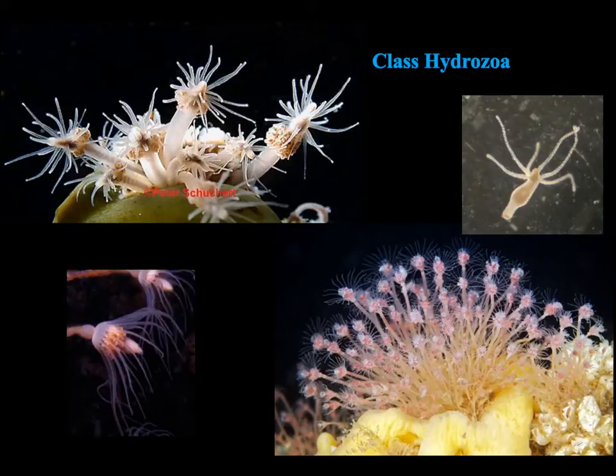The class Hydrazoa is another interesting group of Cnidarians. Like many other Cnidarians, they cycle between polyp and medusa form. On this page we see just the polyp forms of some Hydrazoans, and the medusa forms will be shown on the next slide.